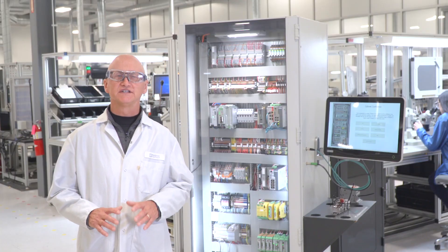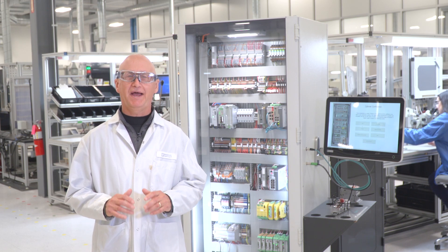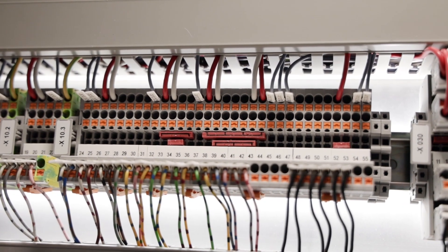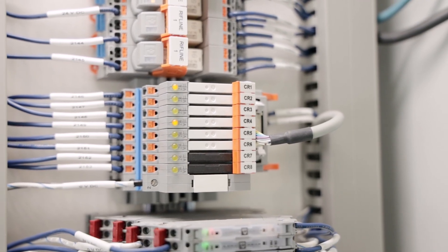Customers have trusted Phoenix Contact for nearly a century with their control cabinet needs. Our agility and passion for innovation have produced incredible groundbreaking technology — from the original DIN rail mounted terminal block to the six millimeter PLC relay and so much more.